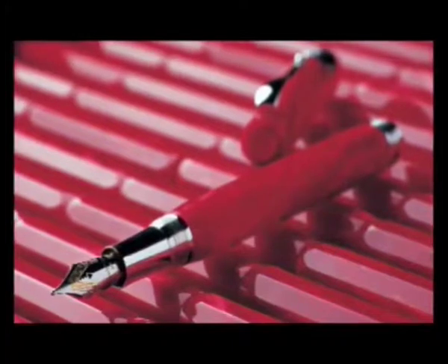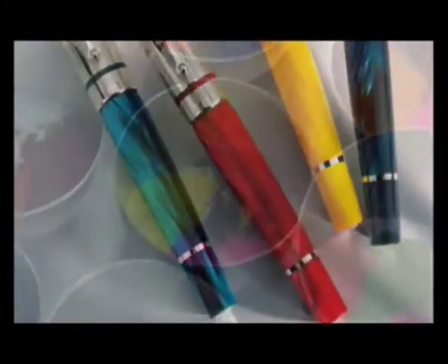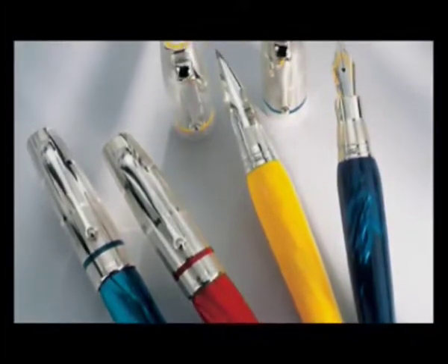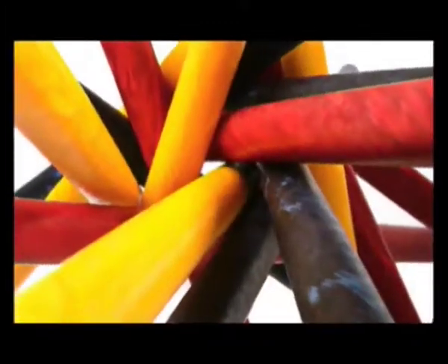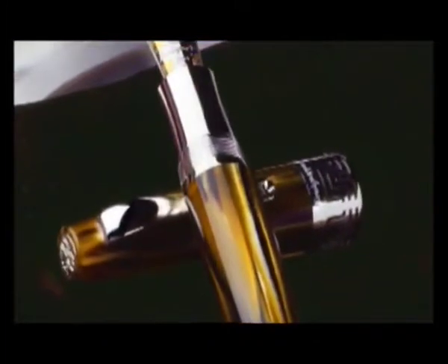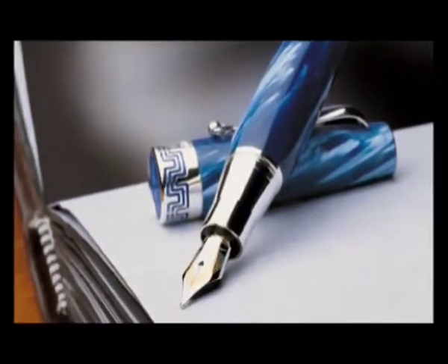It is a time-consuming process which requires all the wisdom and craftsmanship from Montegrappa's artisans. And only by respecting this ancient process can the natural celluloid become so precious as to guarantee Montegrappa's pens their brilliant, lively colors in eternity. Each pen, like an artwork, has its own patterns of veins, nuances that cannot be reproduced, born of nature, time and passion.